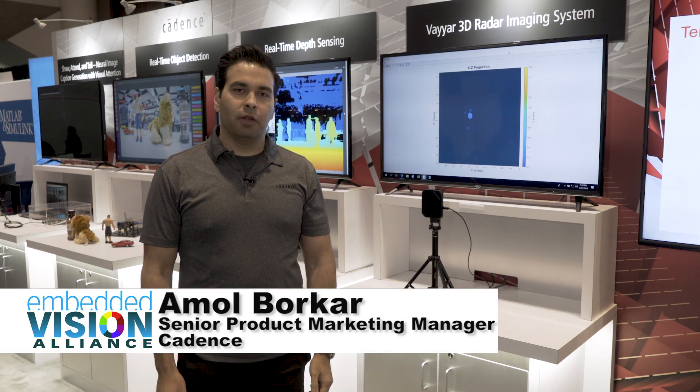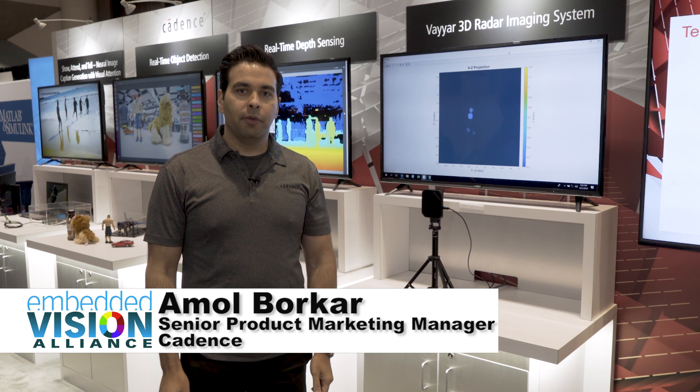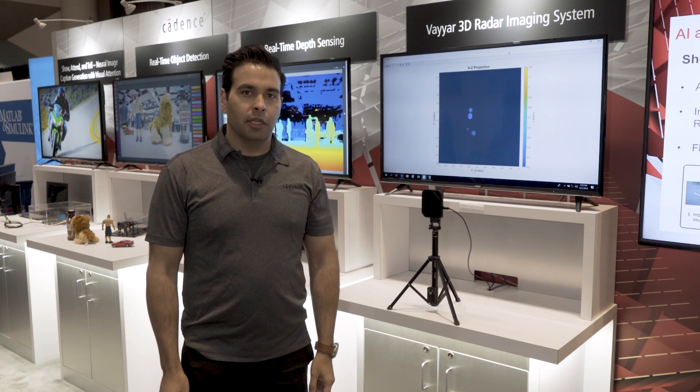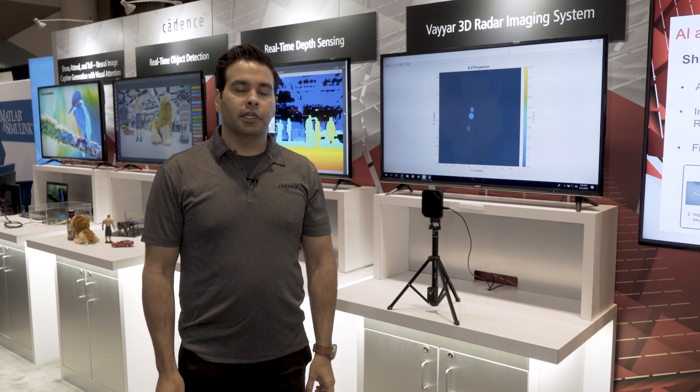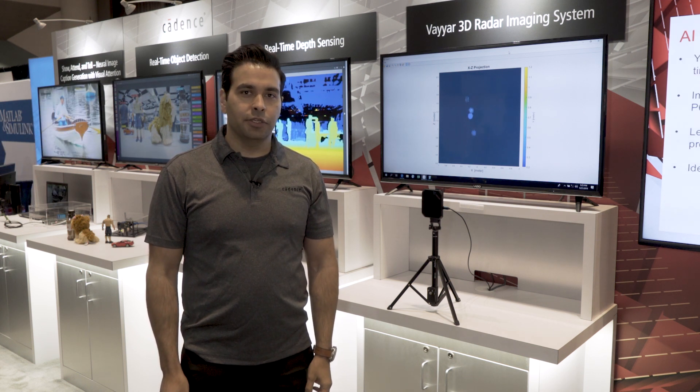Hi, I'm Amol Borkar, Senior Product Marketing Manager for Vision and AI DSPs at Cadence. Today I'm going to walk you through some customer demos that feature our Vision DSPs. The mantra for our demos is customer success, high performance, low power, at the edge.